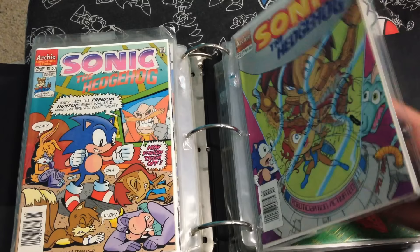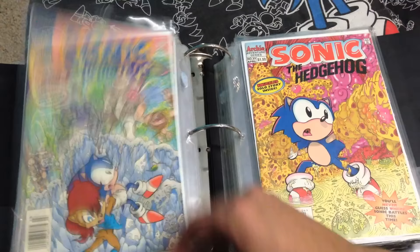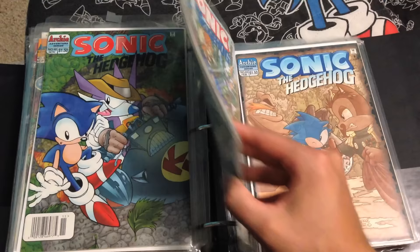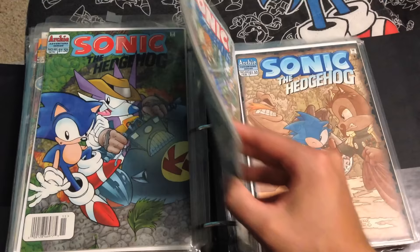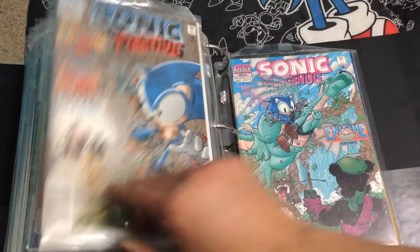26, 27, 28, 29, 30, 31, 32, 33, 34, 35, 36, 37, 38, 39 — I love issue 38 so much, 39 is good too — 40, 41, 42, 43, 44, 45, 46, 47, 48, 49, and issue 50. And that concludes book number 1.